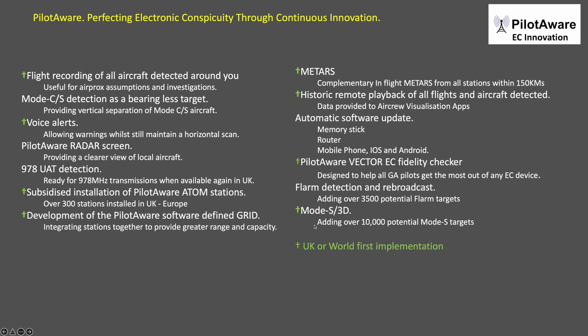Other innovations include METARs, PilotAware Vector, FLARM detection and rebroadcast, and of course Mode S 3D, where you can add a potential 12,000 Mode S targets to your radar screen.